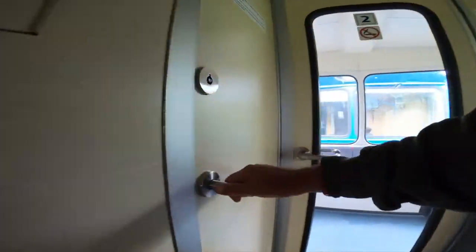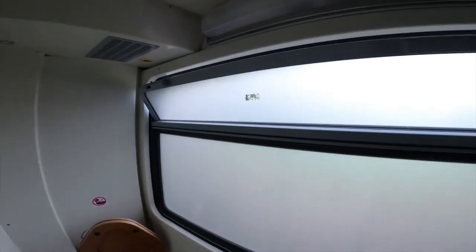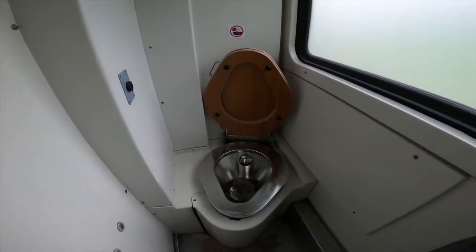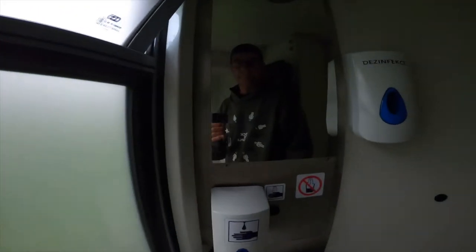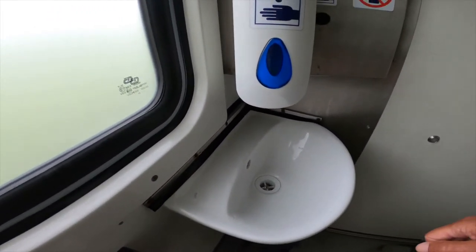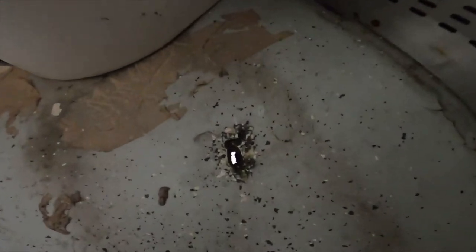We've just got a couple of minutes to try out the facilities. I'm pleased they've got a window open in here. Given that the train was recently refurbished it's no surprise to find that everything was working pretty well. But hang on — what's this? I think they did a really bodge job when they possibly ripped out the old toilet to replace it with this new one.